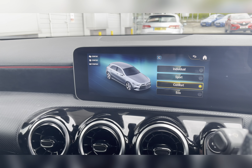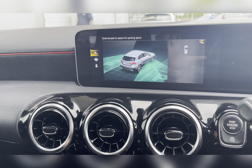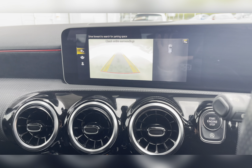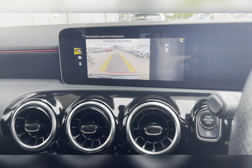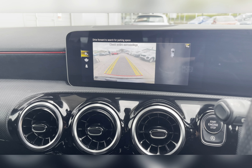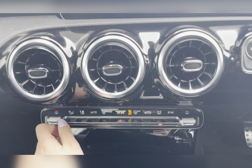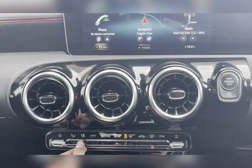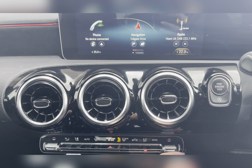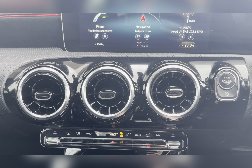You also have your rear-view camera, making manoeuvring and reversing so much easier, especially in those difficult parking situations. You also have your dual climate control, where you can individually adjust the temperature suited to either you or your passenger, as well as individually adjust the airflow and airflow direction.